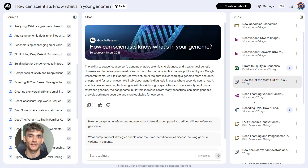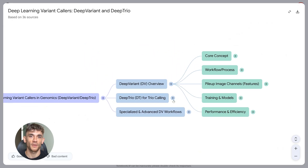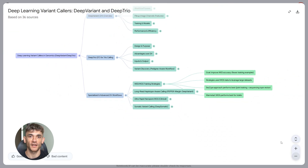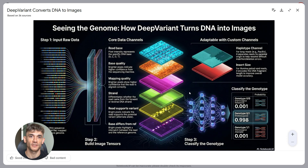Let me break down the real use cases. If you're doing academic research, this is a no-brainer. Upload all your papers and sources, ask Notebook LM to summarize them, ask it to find connections between studies, ask it to write literature reviews. It does all the heavy lifting. Students and researchers are going to love this.